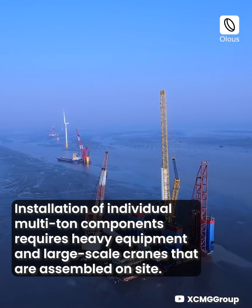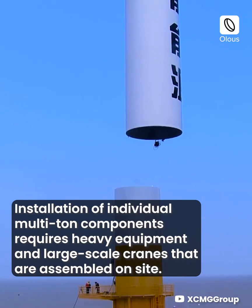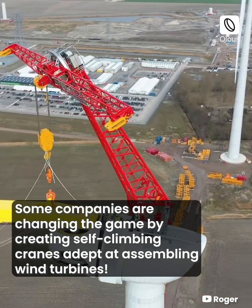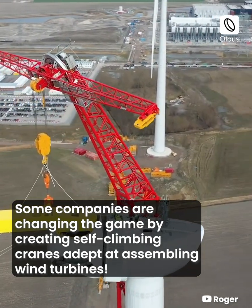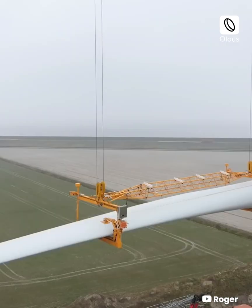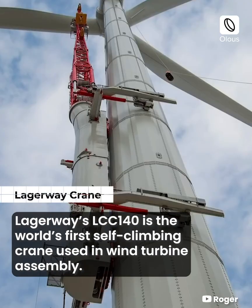Installation of individual multi-ton components requires heavy equipment and large-scale cranes that are assembled on site. Some companies are changing the game by creating self-climbing cranes adept at assembling wind turbines.